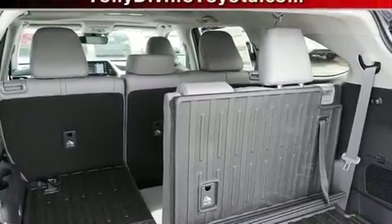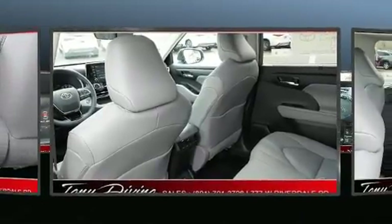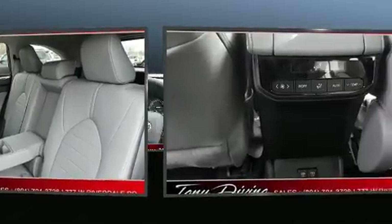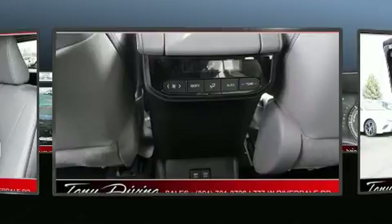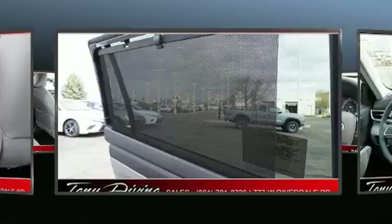Toyota also prioritized safety and security by including dual front impact airbags, front side impact airbags, traction control, brake assist, a security system, an emergency communication system, and four-wheel disc brakes with ABS.